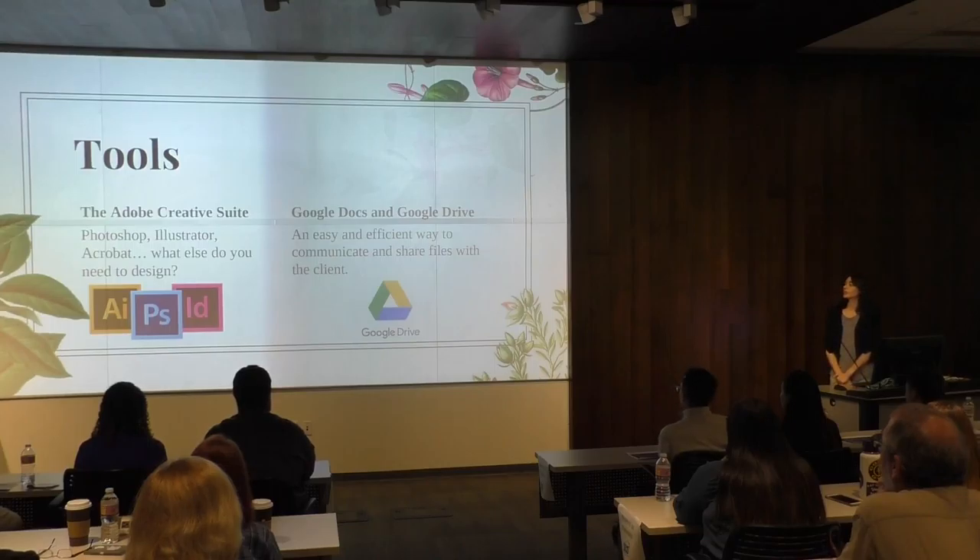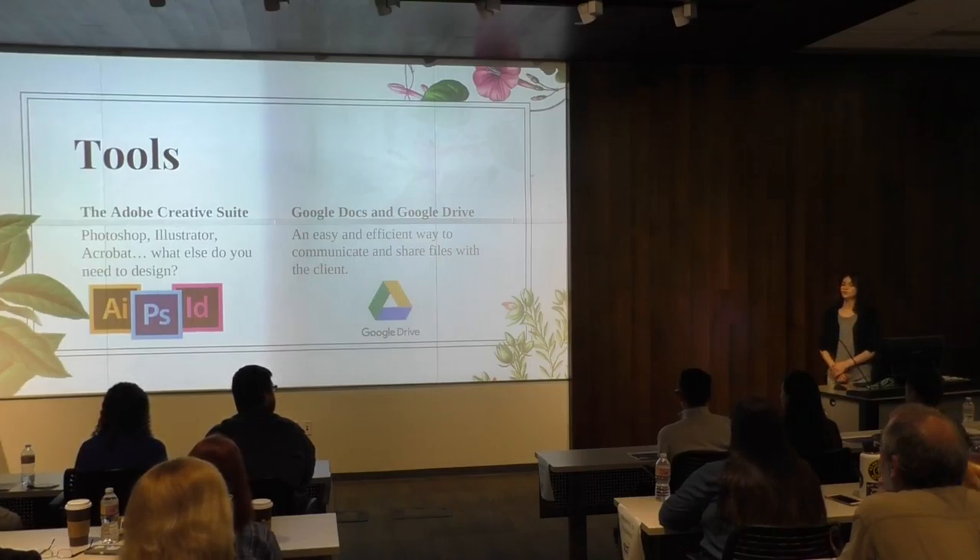I used Adobe Creative Suite — Photoshop, Illustrator, InDesign — pretty much the basics. To share files with the client, I used Google Drive. It was a very easy way to send files back and forth, so it was very helpful.